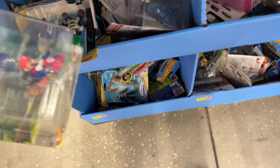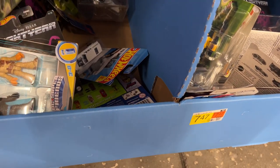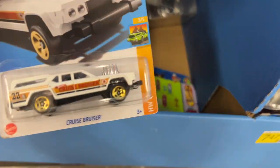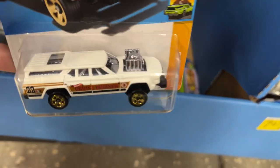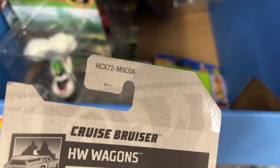See if there's any Hot Wheels down here. Let's start down here - oh wow, look at this. See the Hot Wheels right there - Cruise Bruiser. A-Case.